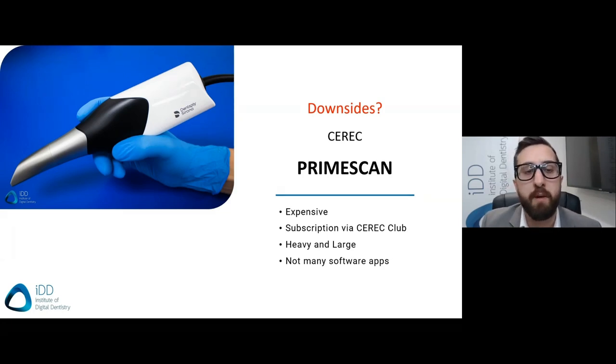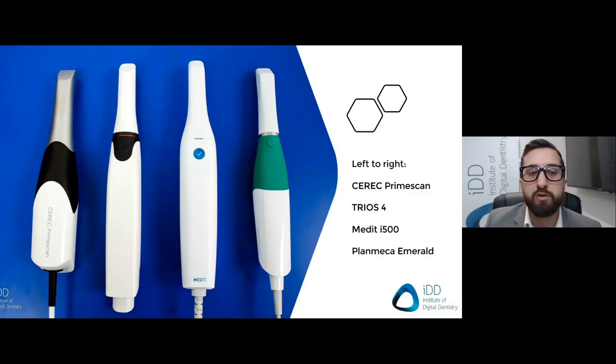For all the other scanners you invest in, if you want to carry out CAD CAM, you rely on third-party milling machines and software, and it's not usually as seamless as a CEREC. However, the downsides: it's the most expensive scanner on the market. For those who have no interest in doing same-day workflows — which is the majority of the market — it doesn't make much sense. If you're just scanning to send to a lab, there are much cheaper alternatives. Most dentists right now want to scan and send. The CEREC scanner also has a practically essential yearly subscription called the CEREC Club.